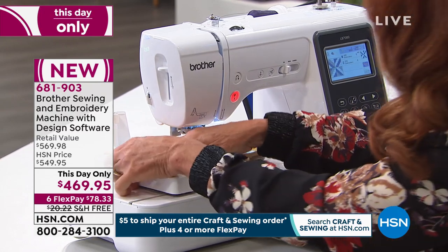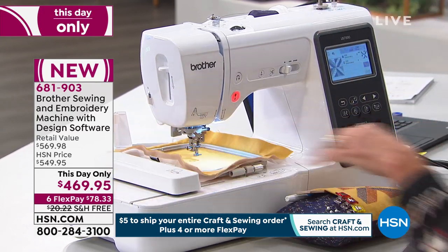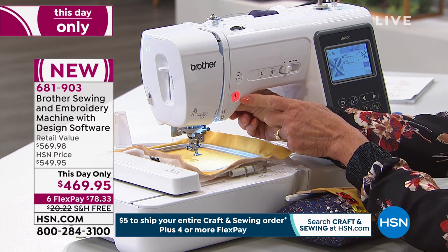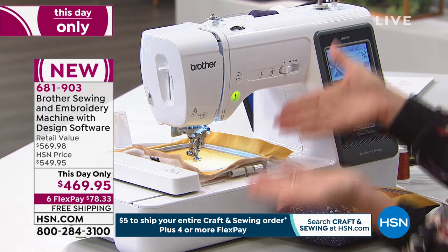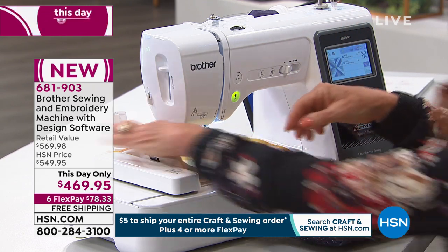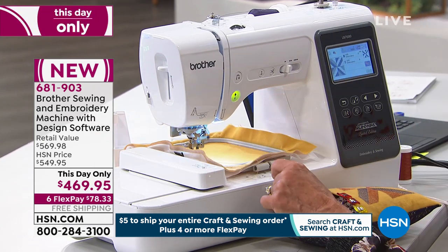The hoop snaps into place. See the front? It says red — red is stop, don't do it. Green is go. That's all that was missing — we need to put the foot down, and now we can start sewing. That's how simple it is to get started.